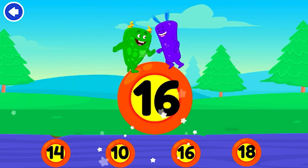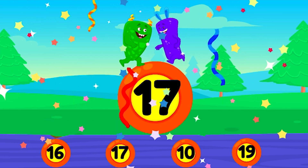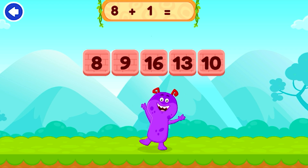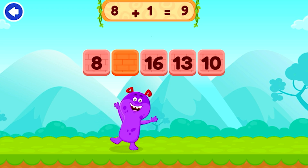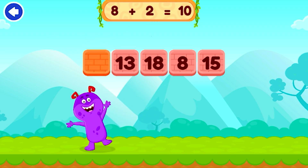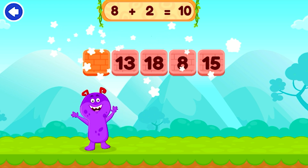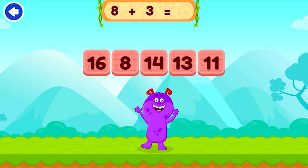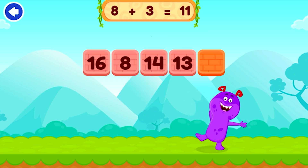15. Good job. 16. Good job. You're right — 8 plus 1 equals 9. You're right. 10 — 8 plus 2 equals 10. Keep going. 11 — 8 plus 3 equals 11. Excellent.